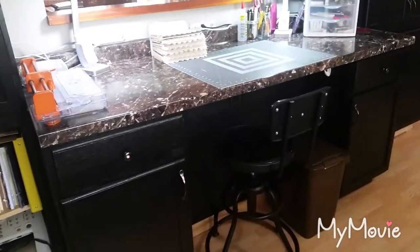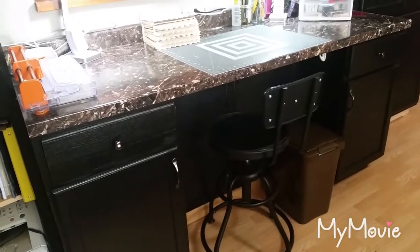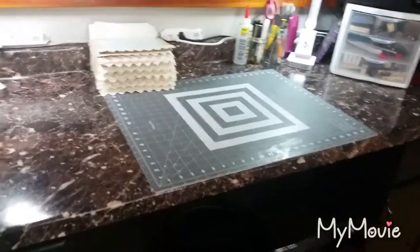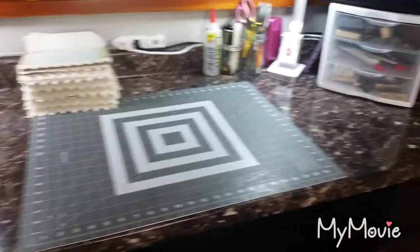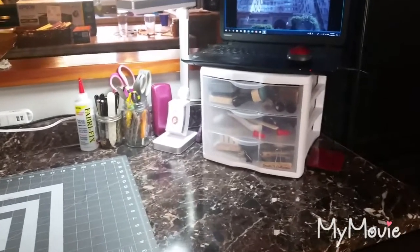This is my main work surface — I have a countertop over base cabinets. I keep my paper trimmer out all the time. The most-used tools are always out on the counter. I keep my computer up on this little drawer system.